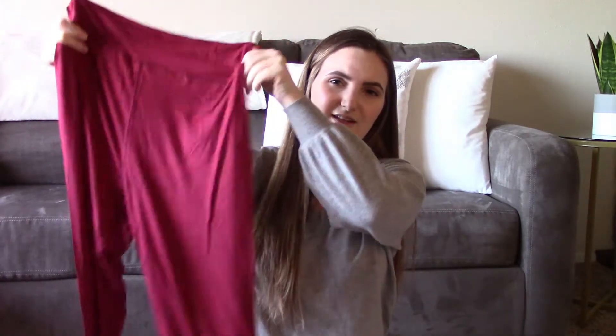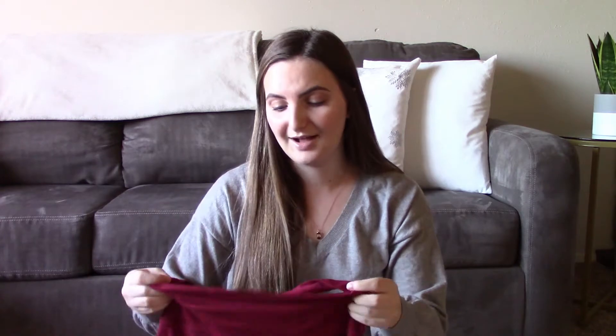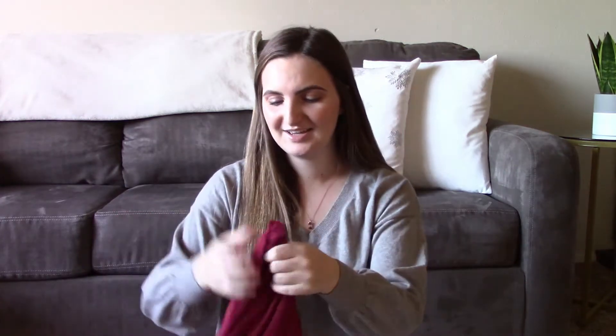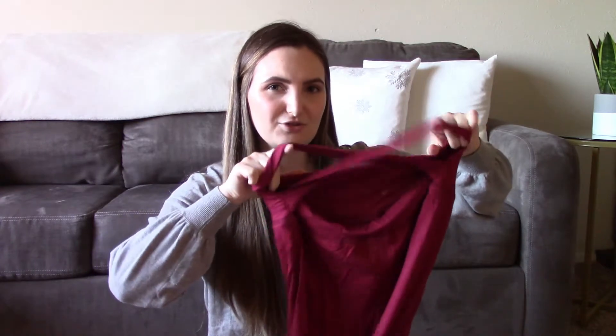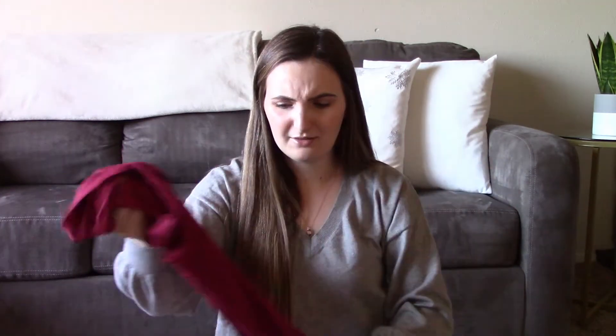I'm gonna start with the leggings because there's only three of them. The first pair I got are these burgundy red crisscross back high-waisted leggings. There is kind of a crisscross on the back and they're a lot thinner and not the legging material I was expecting. But they're really soft, so hopefully they're not see-through or anything. They were only nine dollars and I got them in a size small.